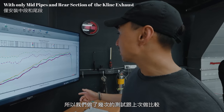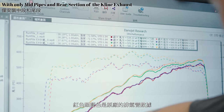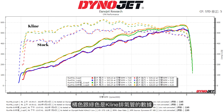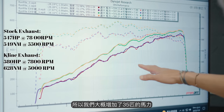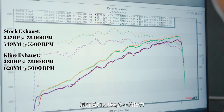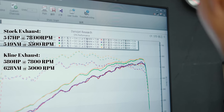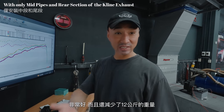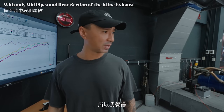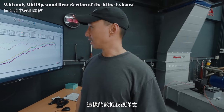We did a couple of runs versus the last ones. The red and blue are without exhaust, and the orange and green are after the exhaust. We averaged about 35 horsepower gain to the wheels and we got about 8 Nm of torque extra. And we saved 12 kilograms in weight. Yeah, I'm very happy with these results - good job Klein.